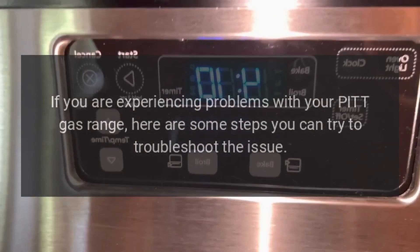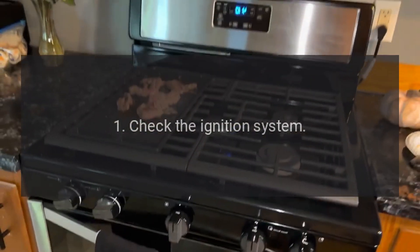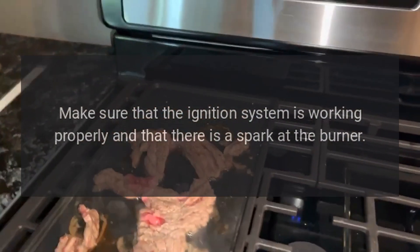If you are experiencing problems with your Pit gas range, here are some steps you can try to troubleshoot the issue. One: check the ignition system — make sure that the ignition system is working properly and that there is a spark at the burner.